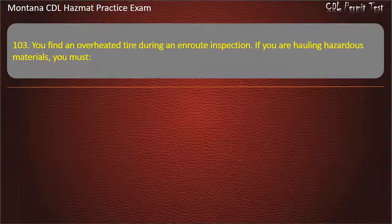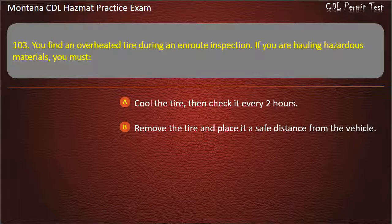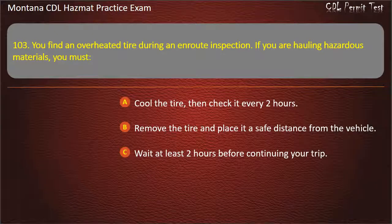Question 103. You find an overheated tire during an en route inspection. If you are hauling hazardous materials, you must: cool the tire then check it every 2 hours; remove the tire and place it a safe distance from the vehicle; or wait at least 2 hours before continuing your trip. Answer: Remove the tire and place it a safe distance from the vehicle.